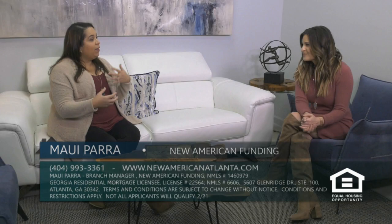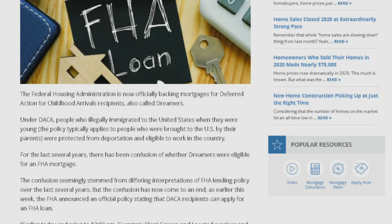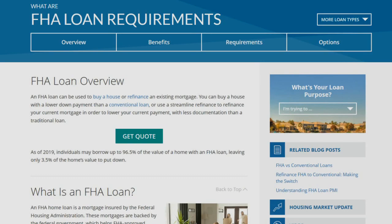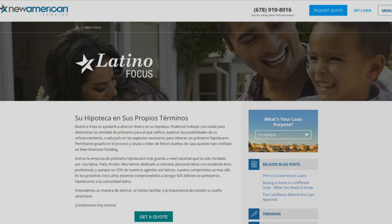Now FHA is allowing DACA recipients to actually borrow money using FHA loans, which is great because eligibility increases and they have more chances to be homeowners. Down payments are not as high and requirements are not as stiff as a conventional loan, so they have more chances of achieving the American dream. It's also beautiful to see that most of them actually purchase their first home for their parents — the ones that brought them here. That is great news for the Latino community and for New American Funding, because we are so proud of our connection with the Latino community.